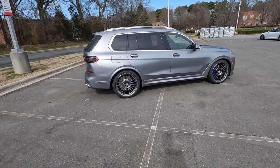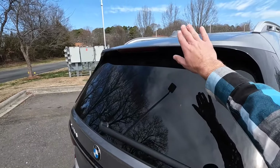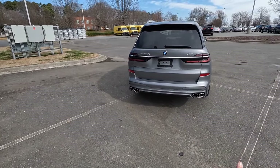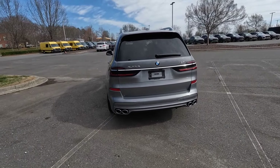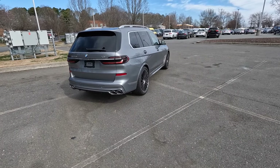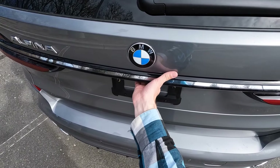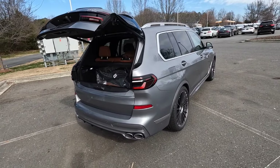It looks like a normal X7 aside from some of those cosmetic differences, and in back there's a body-colored spoiler with the third brake light and wiper blade down below. There are dark housings for those LED taillights, a backup camera with all the sensors, and that quad-tip dual exhaust down below. You can remote start via the key fob, and the X7 in general can tow right around 7,500 pounds — you do have to have the hitch installed in order to do that.